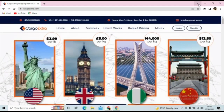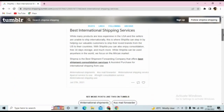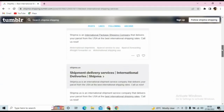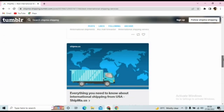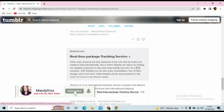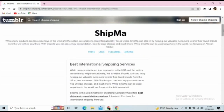Last but not least, we have Shipma, also a U.S.-based shipping company. Once you sign up, they send you a U.S. address to use on any U.S. store. When the item is delivered to their office, you'll see its details on your dashboard — if the item doesn't match what you ordered, you can notify them and they will return it for you. They offer free 30-day storage before you ship to your local address. That's it for today — thank you so much and have a nice day!